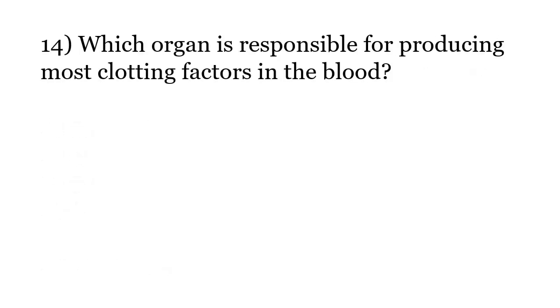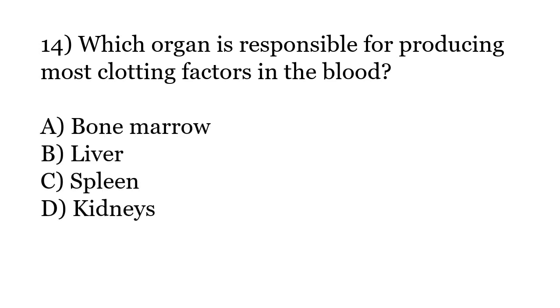Which organ is responsible for producing most clotting factors in the blood? Options: Bone marrow, Liver, Spleen, Kidneys. The correct answer is Option B: Liver.